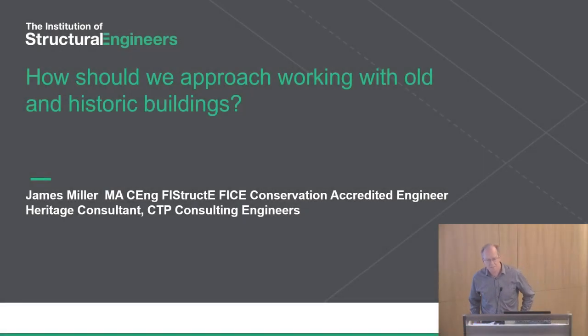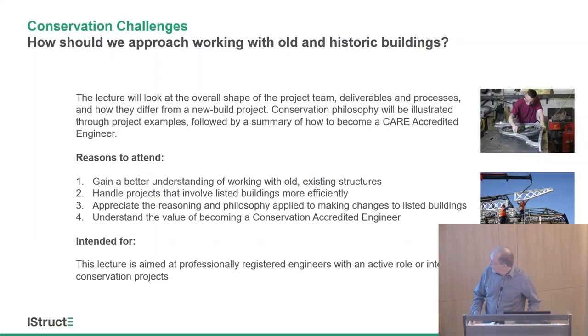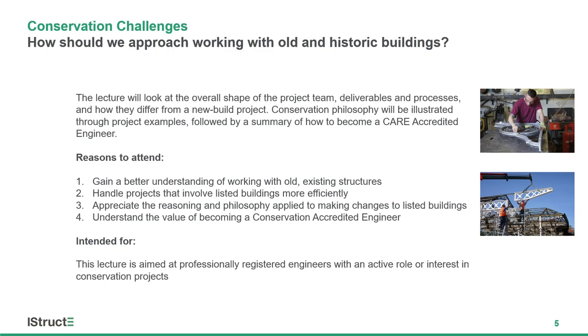This is me. Rob has kind of introduced me, and this is where I work at CTP, and there are a couple of my colleagues here in the room, which is down in Sevenoaks in Kent. There were a lot of things I wanted to talk about this evening, but when I reread what we said about the lecture, I thought that I better stick to that.